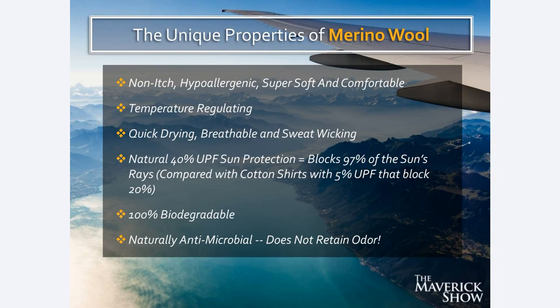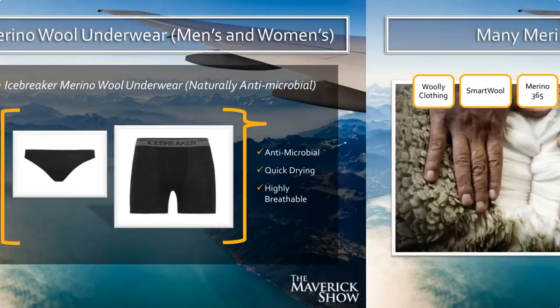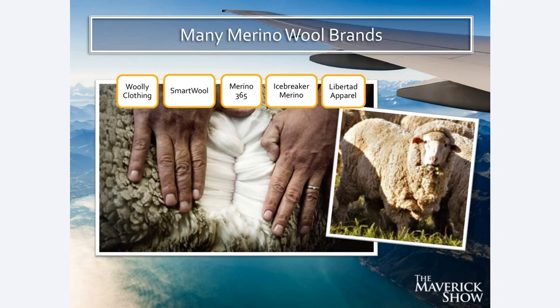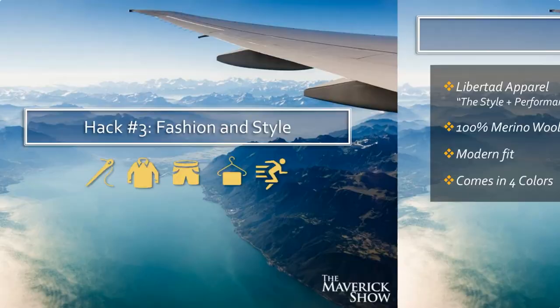My t-shirts are Merino wool, my running shirt is Merino wool, my sweatshirts are Merino wool, my dress shirts are Merino wool, and my underwear are all Merino wool. Icebreaker Merino is one of my favorite brands — they make men's and women's underwear in 100% Merino wool: all antimicrobial, quick-drying, highly breathable, super comfortable. There are a lot of brands that make Merino wool clothing in different types and styles, and this is a game changer for travel.